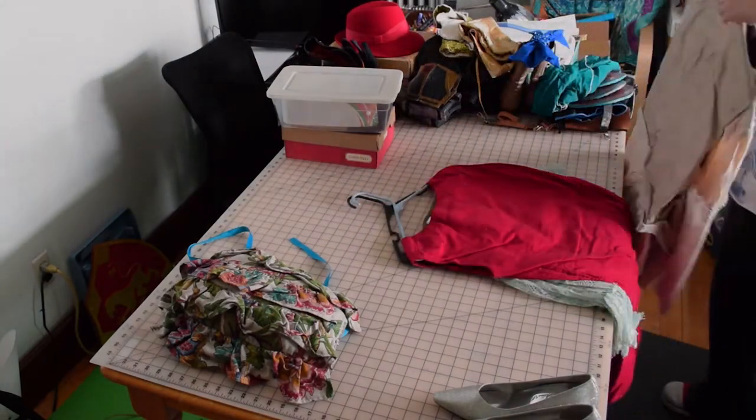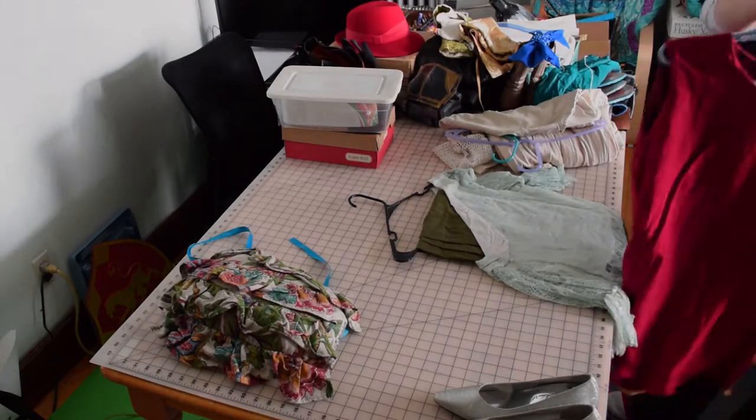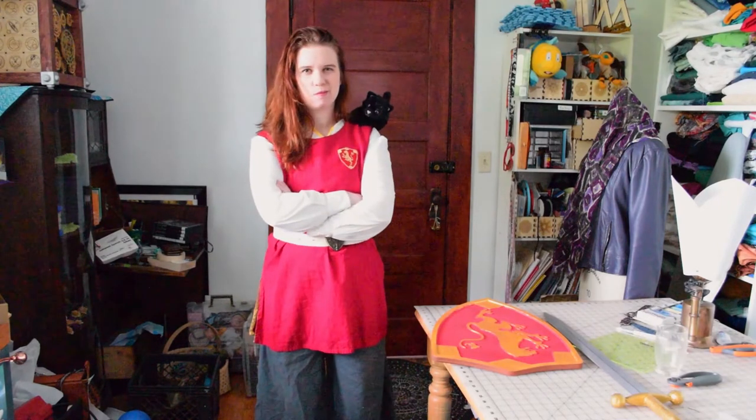These are from that Bad Wolf costume from Doctor Who that I mentioned earlier — it's getting its own video too. And then my Alana the Lioness costume from the Song of the Lioness books by Tamora Pierce, complete with Faithful on my shoulder. Faithful does like to flop a bit because he is a stuffed cat.